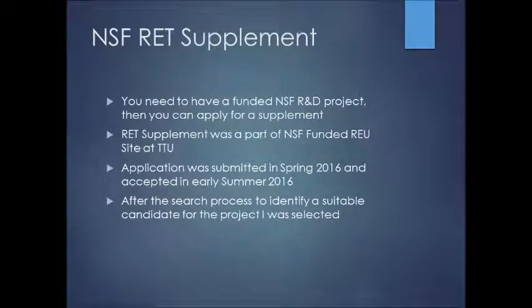So why am I part of this project? That is because of a supplement from the National Science Foundation: Research Experiences for Teachers. In order to do this, you need to have a funded NSF Research and Development Project. This was also the supplement as part of an NSF-funded Research Experience for Undergrads site, which TTU is one of. The application was submitted in the spring of 2016 and was accepted in early summer 2016. After the search process, I was selected, and it was an incredible experience.